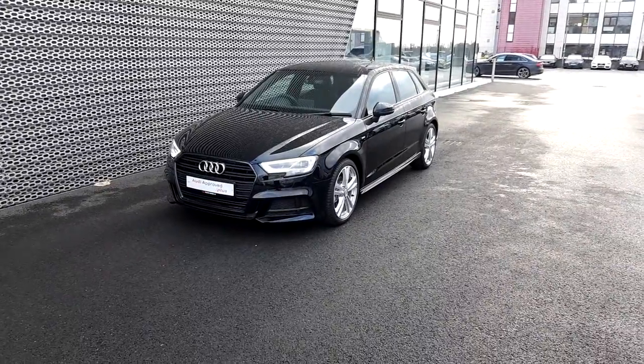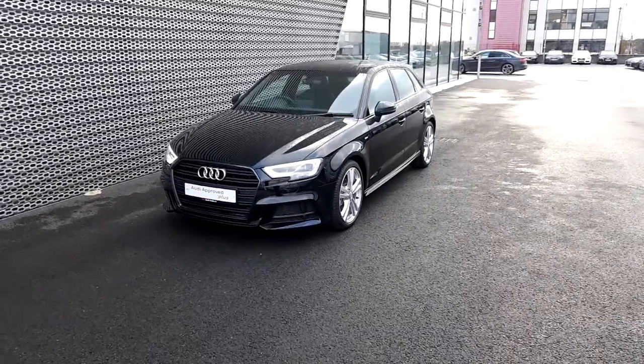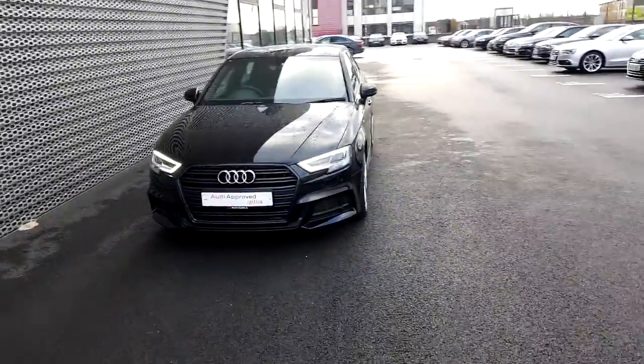Hello ladies and gentlemen and welcome to Audi North Dublin. Today we're going to have a look at this gorgeous 182 Audi A3 Sportback.